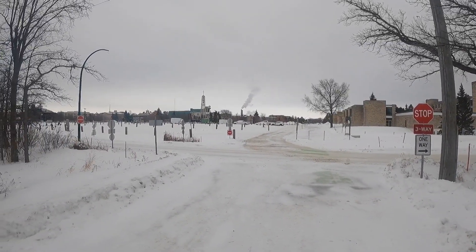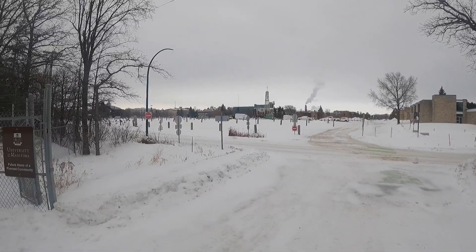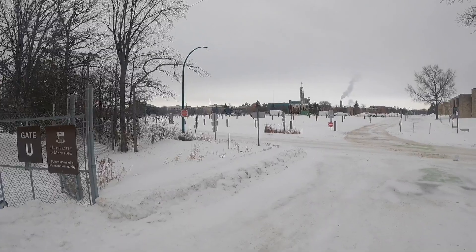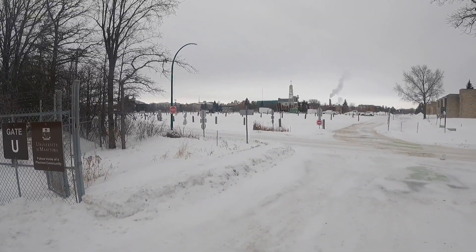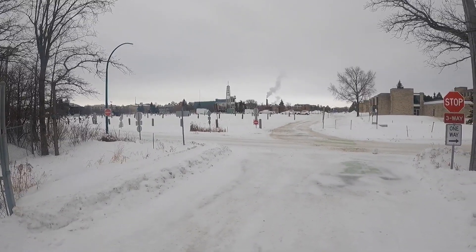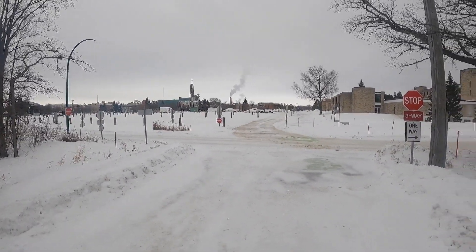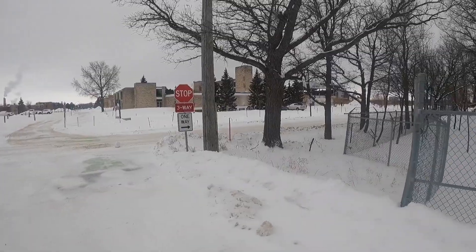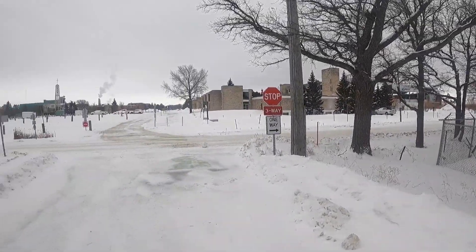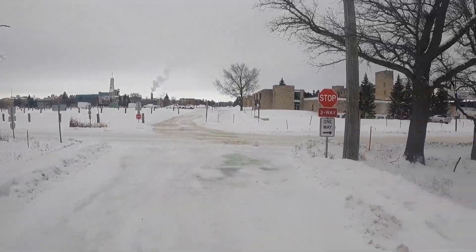Behold, the University of Manitoba. This is the main student parking lot — if you're wondering how much it costs to park there, $74 a month. Rip-off merchants. This represents the border of Agassiz and the neighbourhood of University, so I can't go beyond there.